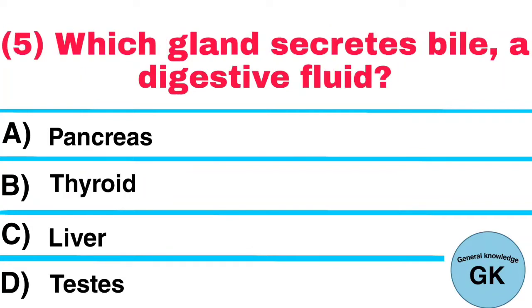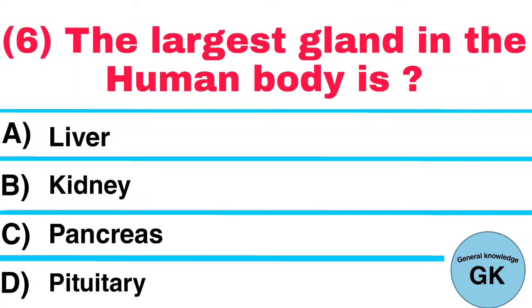Question number 5: Which gland secretes bile, a digestive fluid? Answer: Liver. Question number 6: The largest gland in the human body is? Answer: Liver.